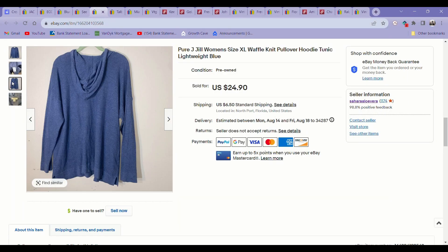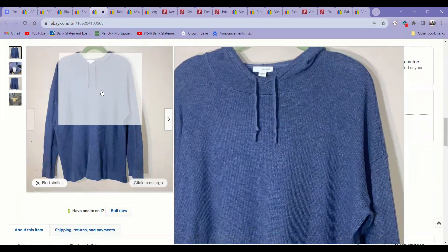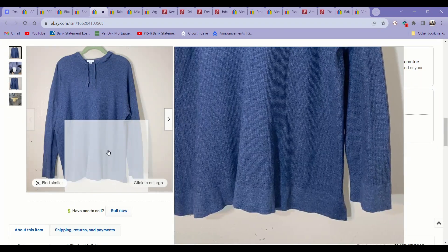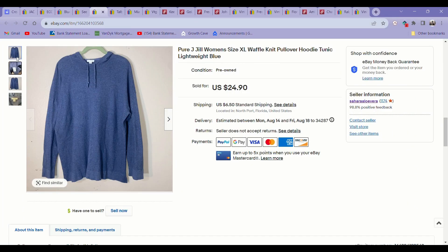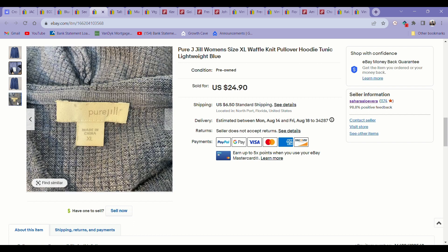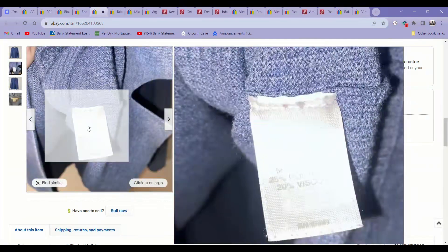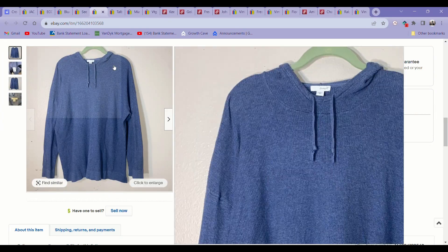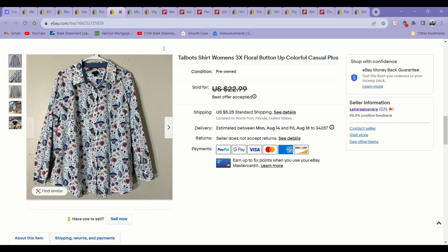The next item was a J-Jill Pure Jill waffle knit hooded top. I love picking up J-Jill — this one came from the bins and it had a lot of factors going for it. That waffle knit material is so soft and comfy. It was an extra large, Pure Jill line. This sold pretty fast for $24 — happy about that.